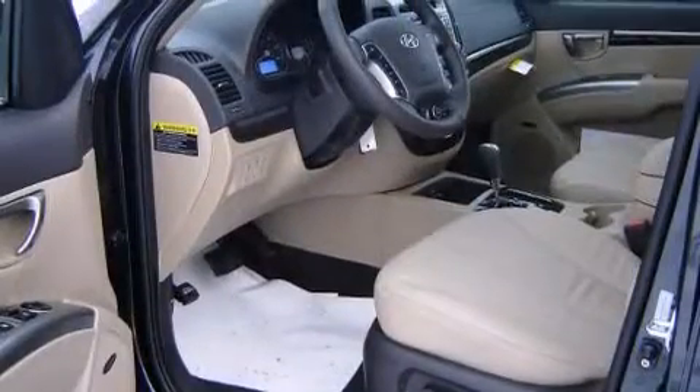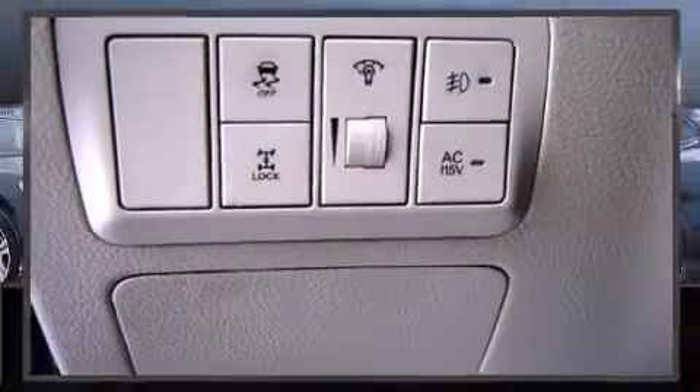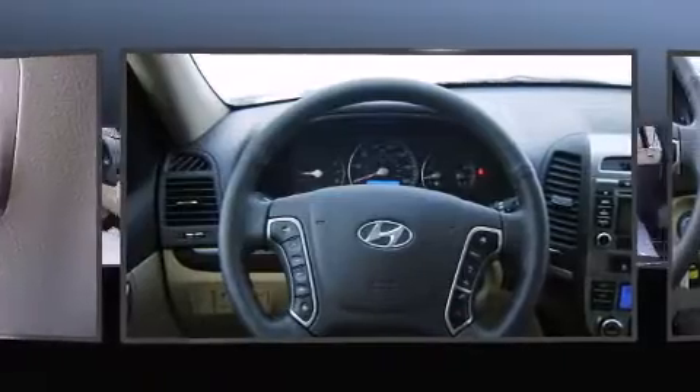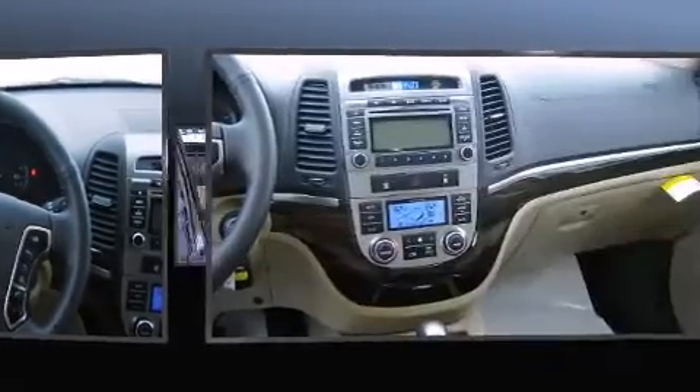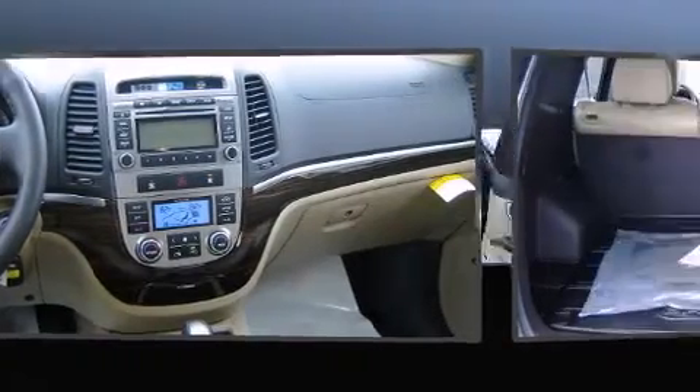Hyundai prioritized fit and finish, as evidenced by a trip computer, fully automatic headlights, a roof rack, rear wipers, and power windows. Hyundai ensures the safety and security of its passengers with equipment such as dual front impact airbags.